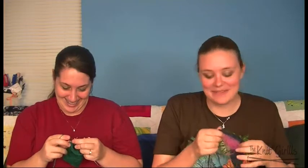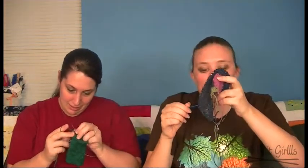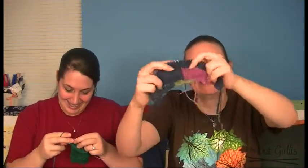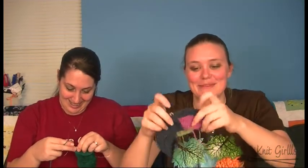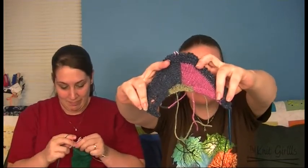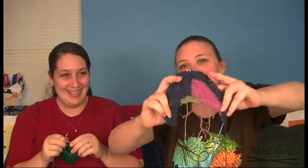Stephen West has a knit-along going on. I hadn't heard — really? It's a secret. I think there were over a thousand projects already on Ravelry. That doesn't surprise me — Stephen West has a following. And I started it. So this is mine, and I'm knitting it on size five needles. Because my sixes are down there. This is my first clue — I just threw it into a box. It is intarsia.